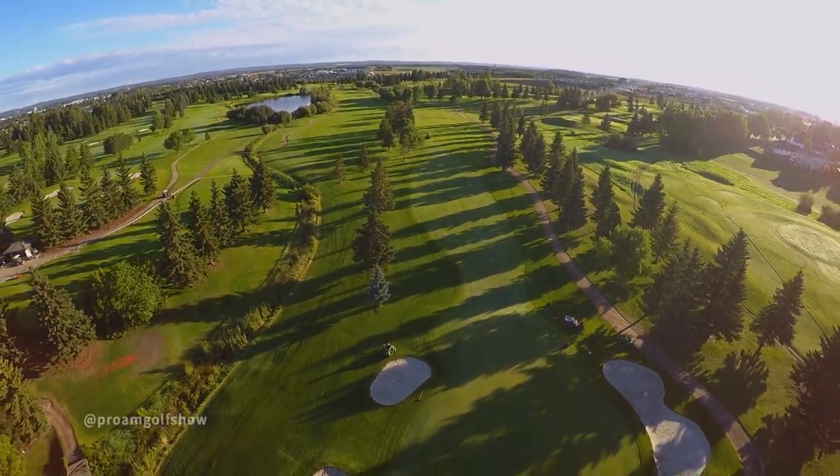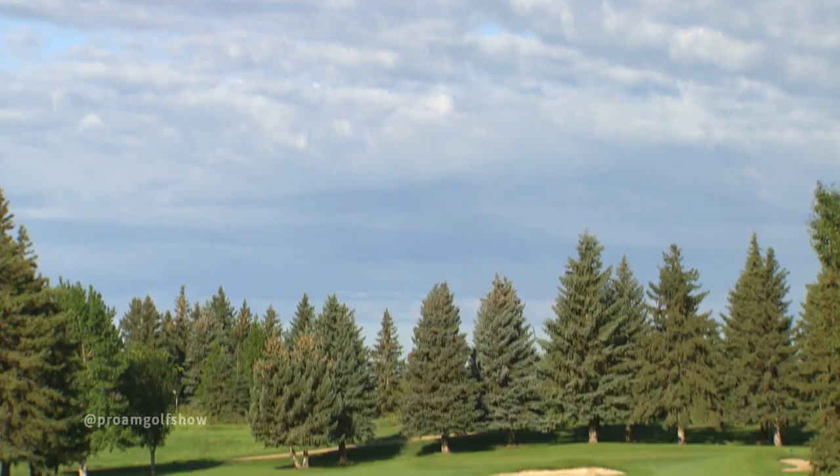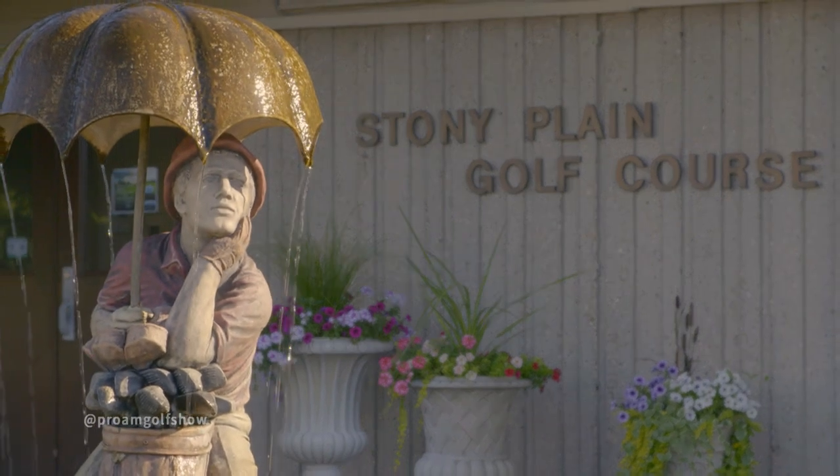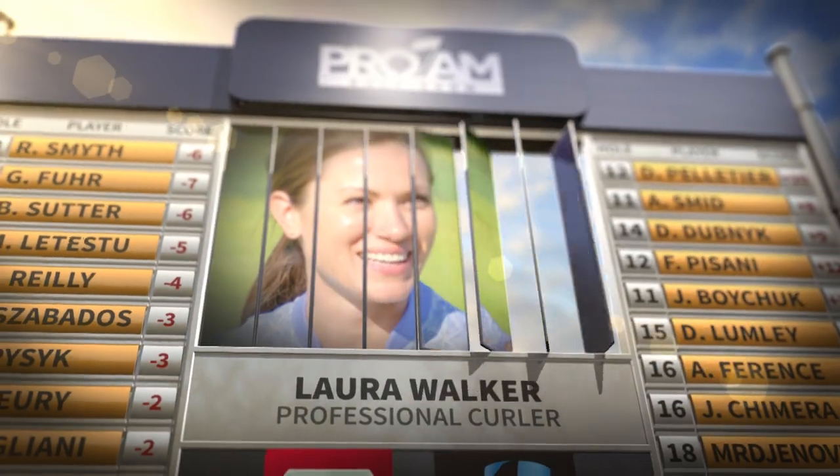Our guest today is no stranger to the curling podium. She's a two-time Canadian university champion, a world junior silver medalist, and your reigning Canadian mixed doubles champion, Laura Walker.